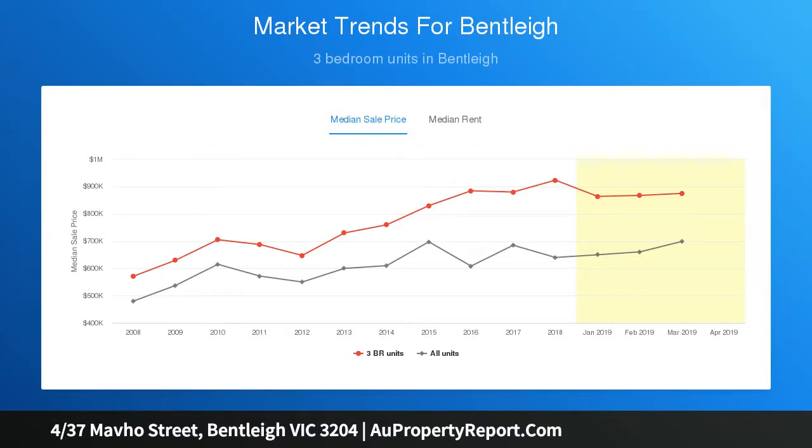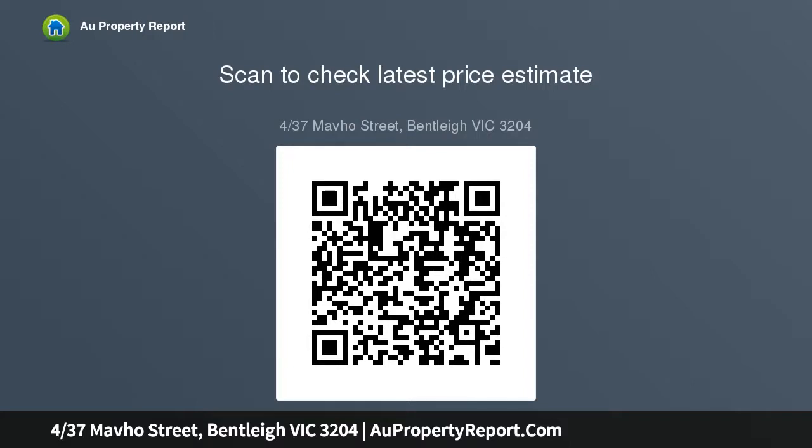A first-floor main bedroom with designer ensuite and WIR is accompanied on the second level by two additional robed bedrooms, main with chic ensuite, plus a sleek fully-tiled bathroom.